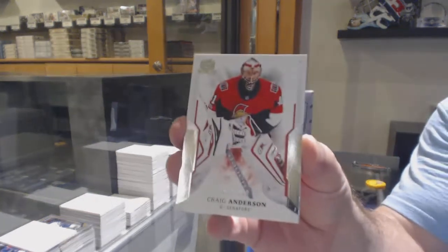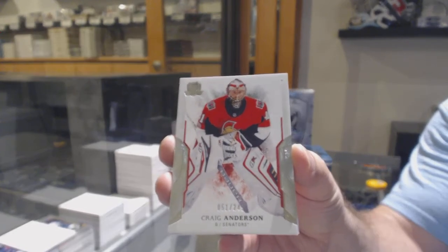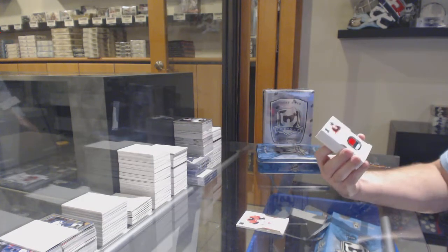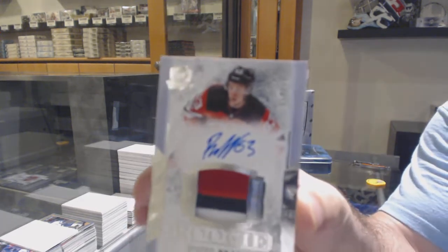We've got a 249 — Craig Anderson for the Ottawa Senators. For the Devils, one off his jersey number: 249 Rookie Patch Auto, Jesper Bratt.